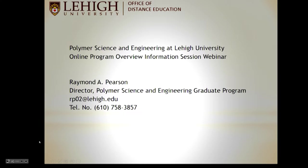Good morning and welcome to our online session, our program overview for the Palmer Science and Engineering Graduate Program here at Lehigh University. My name is Professor Raymond Pearson. I am the director of the Palmer Science and Engineering Program. My email address is rp02@lehigh.edu and my phone number, which is a direct line, is 610-758-3857.